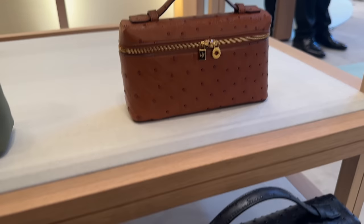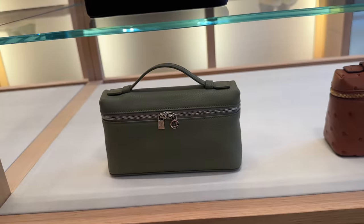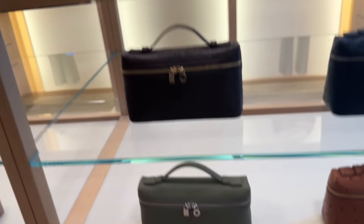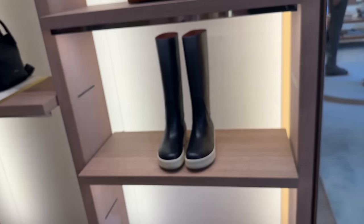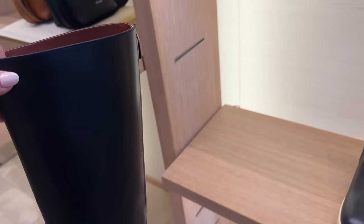They have it in ostrich. They're a little bit boring to me. But obviously, everything at Loro Piana is really beautifully made and all that stuff. It's very understated, which I do like, but it doesn't excite me.